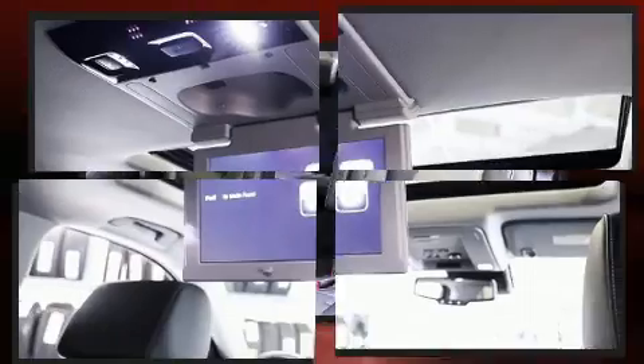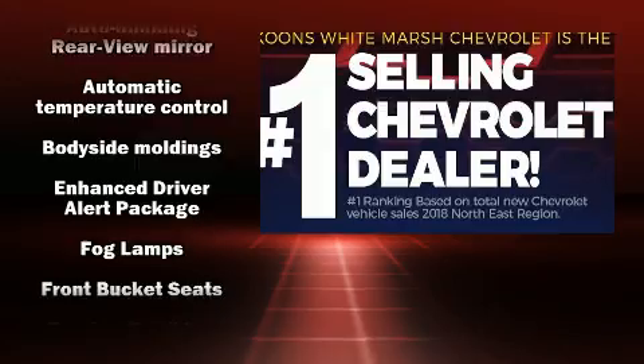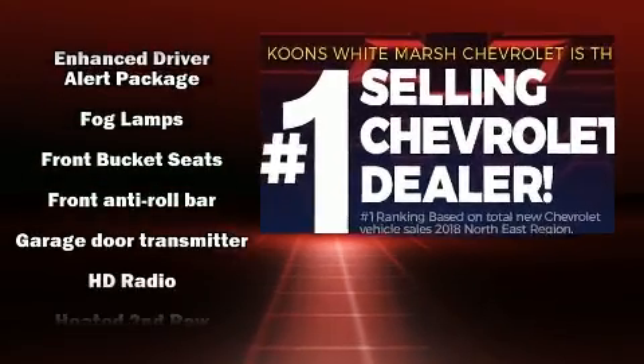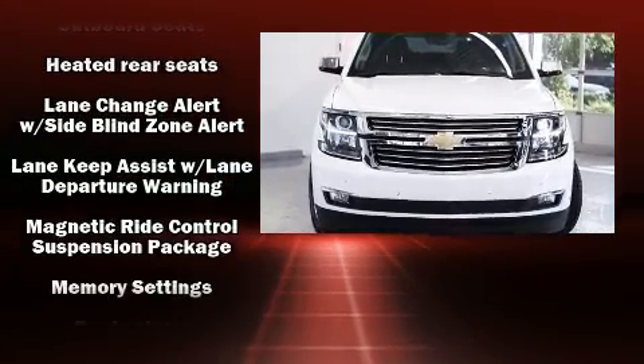You and your passengers will enjoy the stereo system, which includes a CD player with MP3 capability, rear-mounted audio controls, steering wheel-mounted audio controls, and 10 speakers, providing excellent sound throughout the cabin.